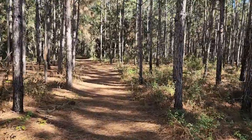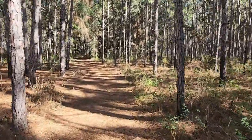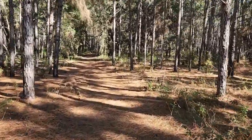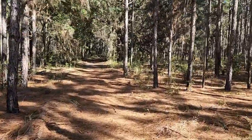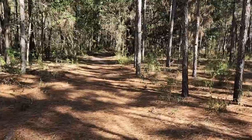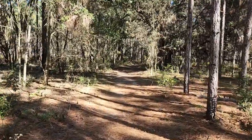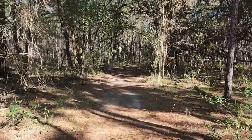That's exit 301 off of 75. You go basically one mile to the stoplight and make a left. There's a sign that says Withlacoochee State Trail, and then you go down a little side road into the parking lot. You can get right on the trail through that little picnic shelter.